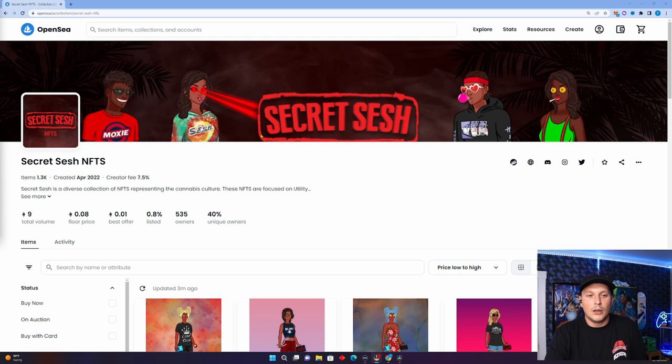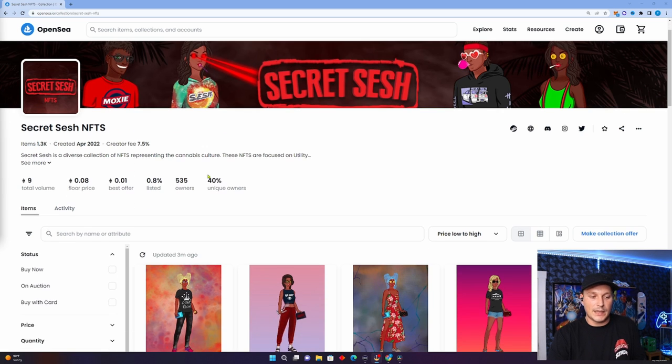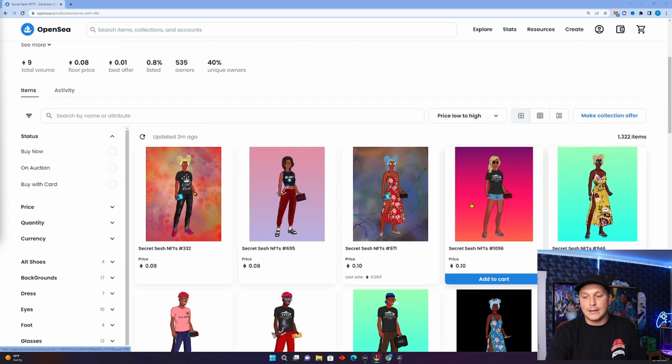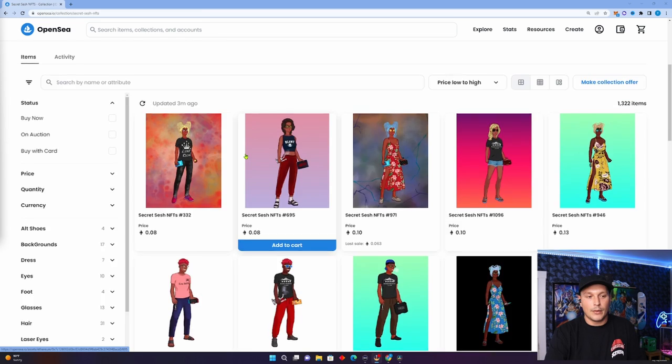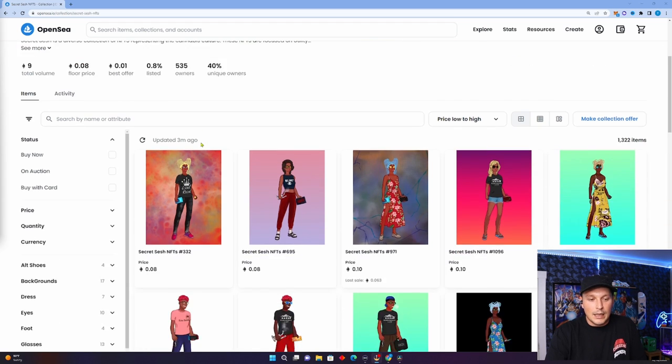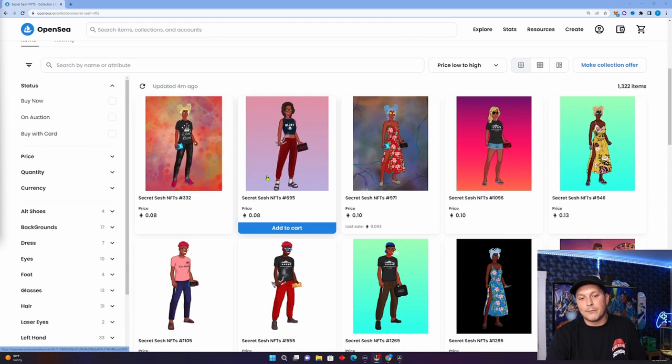Once the page loads up it's going to look something like this. You may not be buying a Secret Sesh NFT so the homepage on OpenSea may look different, but for Secret Sesh NFT it looks like this. Scrolling down we can see what's listed for sale, and at the top you can see the stats — the floor price currently is 0.08 ETH with less than one percent listed.